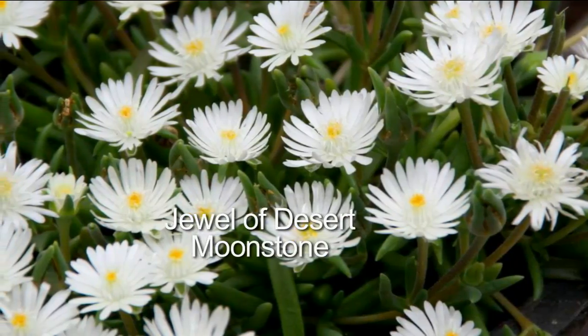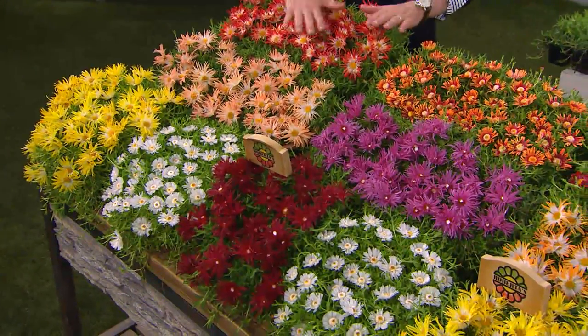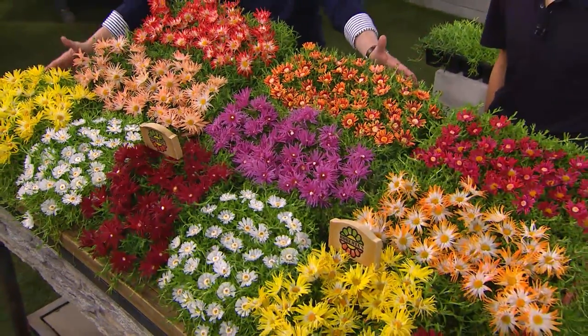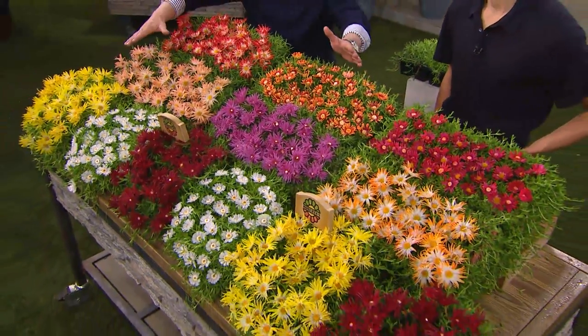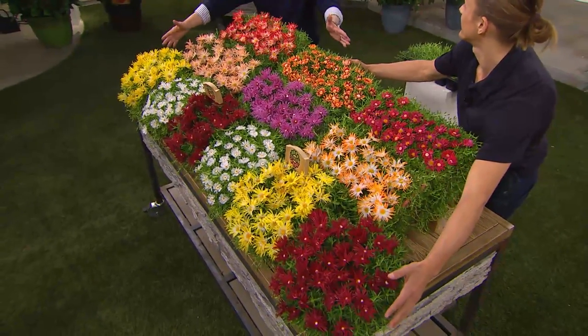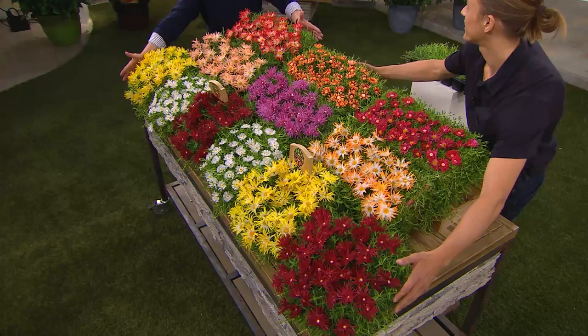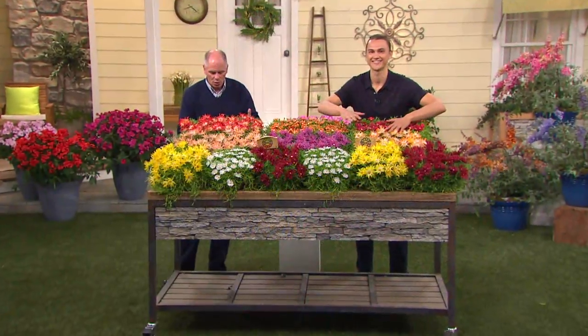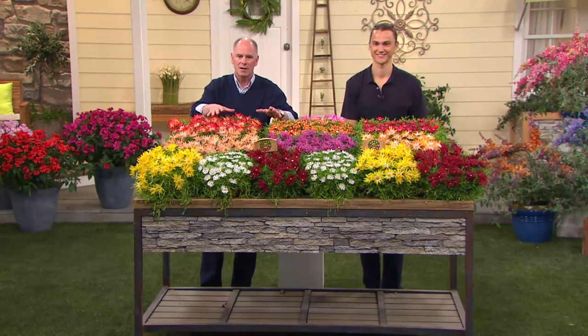I want you to know how popular this is. I want you to see the size of the table — this table is 20 square feet. What you're going to receive will be the equivalent of two big tables' worth this first season.